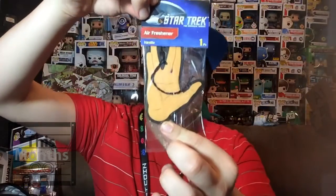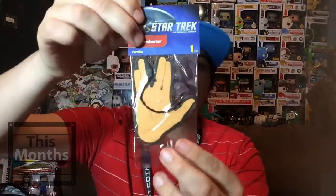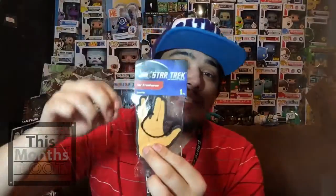Next up we have a Star Trek air freshener. This thing looks pretty cool actually — the smell is vanilla. It says 'officially a nerd' on it. I'm gonna keep it in its package, though I might take it out and hang it up somewhere.